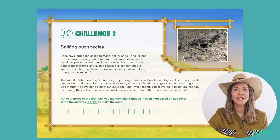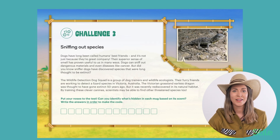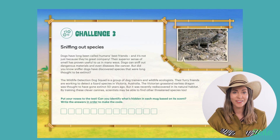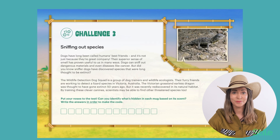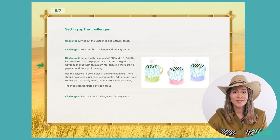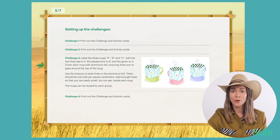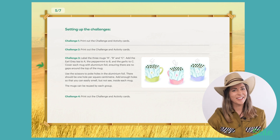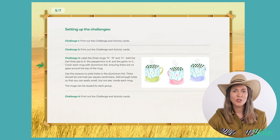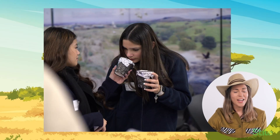There are three challenges in this escape room that require a little extra setup. In challenge three, students learn about the wildlife detection dog squad that are working to sniff out and detect a lizard species — the grassland earless dragon. It was thought to have gone extinct 50 years ago, but was recently rediscovered in its natural habitat. Students put their own noses to the test, trying to identify three different smells. For this challenge, you'll need to set up three mugs labelled A, B and C, containing tea, peppermint, and garlic respectively. Cover each mug with aluminium foil ensuring there are no gaps, and use scissors to poke holes in the aluminium foil.